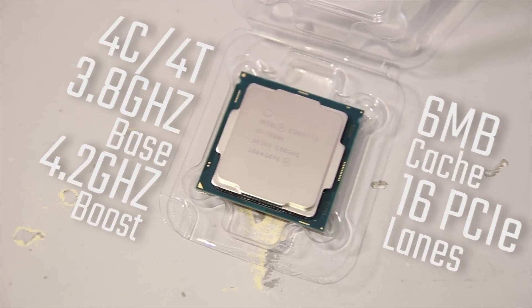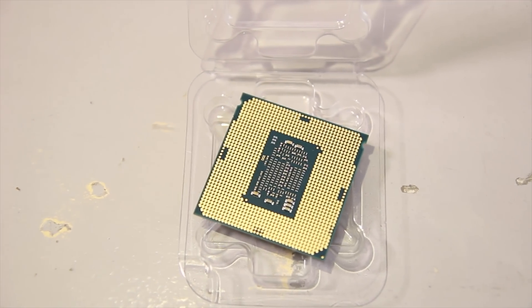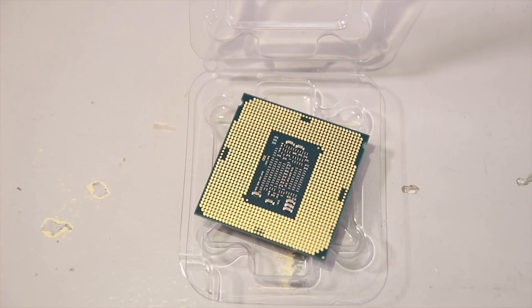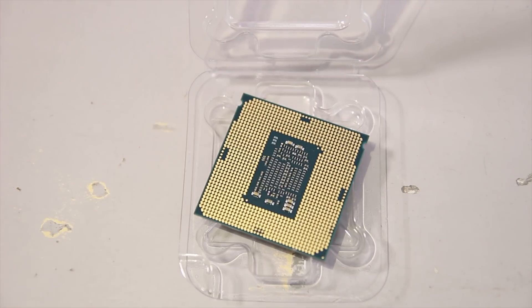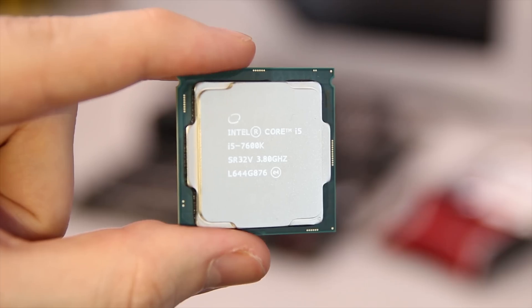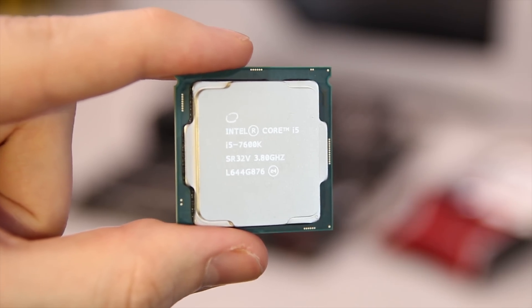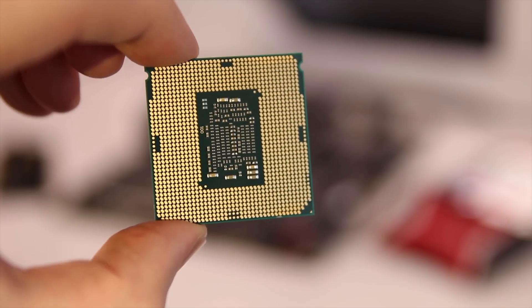It's 300MHz faster on both base and boost from the last-generation Skylake 6600K, but it features pretty much the same overall architecture with slight improvements for video decoding, and uses the same LGA 1151 socket platform. This means the CPU still has 1151 pins on the back and with a BIOS update will fit in Z170 motherboards as well as the new Z270s.